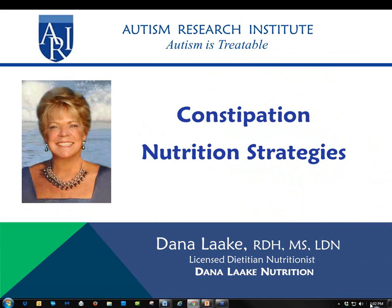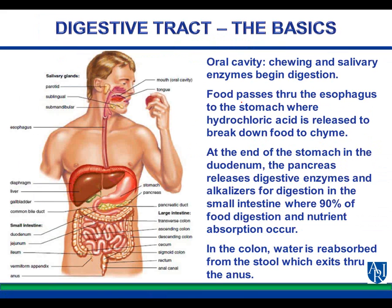Welcome and it's nice to be here. I have a lot of material to cover. I hope that it's helpful and we will save time at the end to answer some questions. So the digestive tract — this is the basics and it's important to grasp this because it will apply to everything we talk about afterwards. The oral cavity has chewing and salivary enzymes. A lot of people don't realize there's a little bit of digestion that begins in the mouth. The food passes through the esophagus to the stomach where hydrochloric acid is released to break down food to chyme.